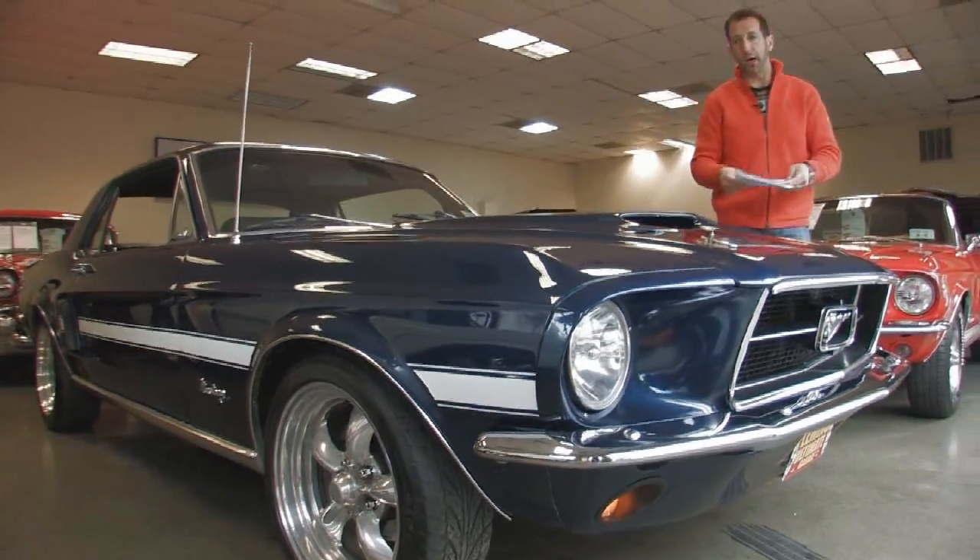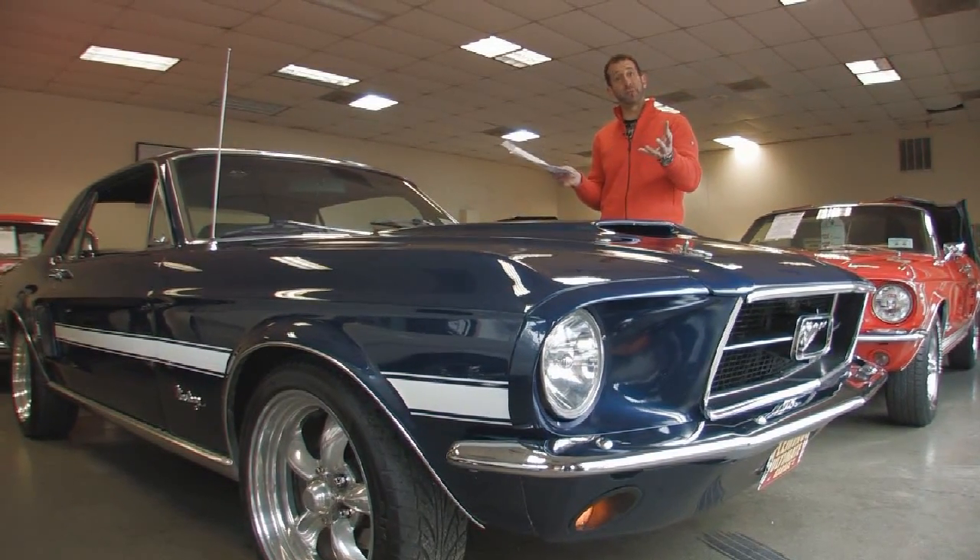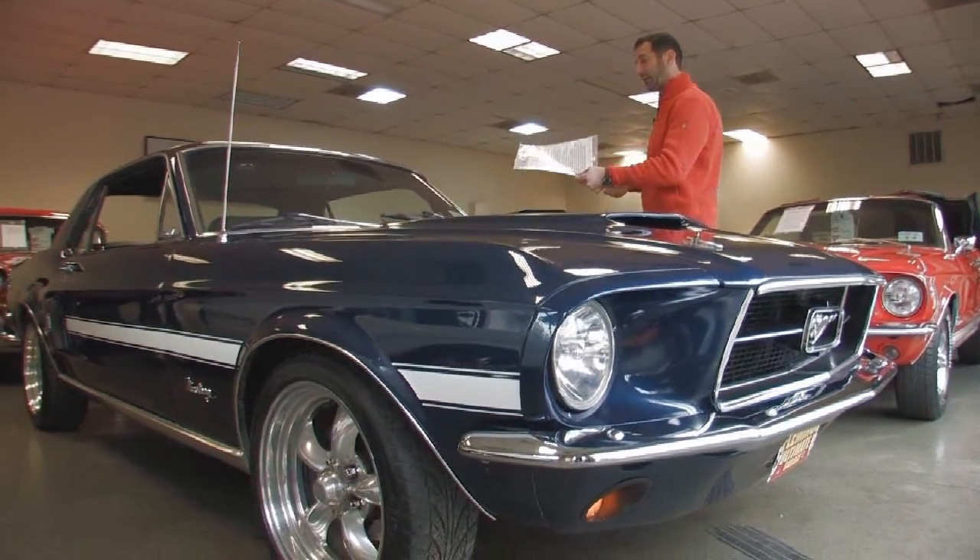We are very proud to present this car — the 67 Mustang California Special. We're Fleming's Ultimate Garage. Give us a call at 301-816-1000.